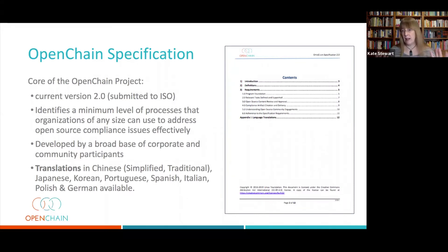It's been developed with a broad range of corporations, and it's already been translated by volunteers in the community to Chinese, Japanese, Korean, Portuguese, Spanish, Italian, Polish, and German. And if you don't see a language there that you speak and you want to help the project, they would welcome more translations.